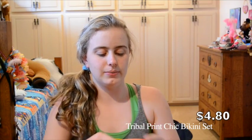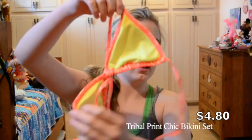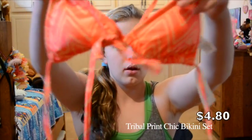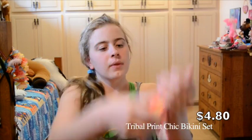I got a lot of swimsuits, but at Forever 21 I also got this one because they were just putting it out and it was only $4.80. It's like neon pink and yellow.